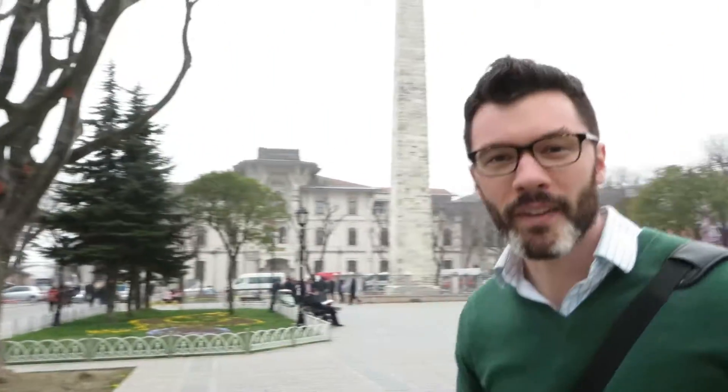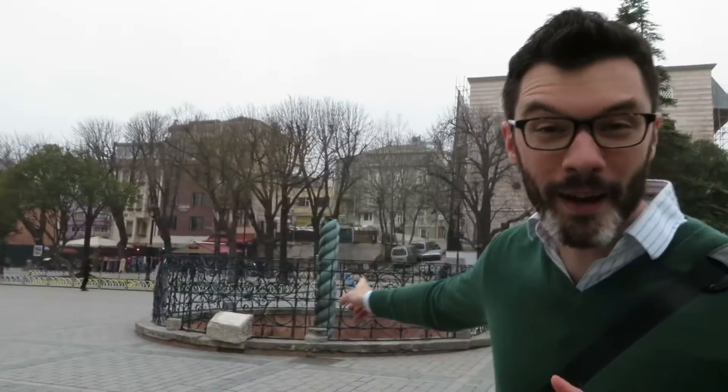But today I want to talk about probably my favorite site in all of Istanbul, because I feel like it doesn't get the attention it deserves and it sort of doesn't really stand out amongst these monumental structures. So what we're gonna do is come right around this way — and what we're looking at is right behind me: it's the Serpentine Column.